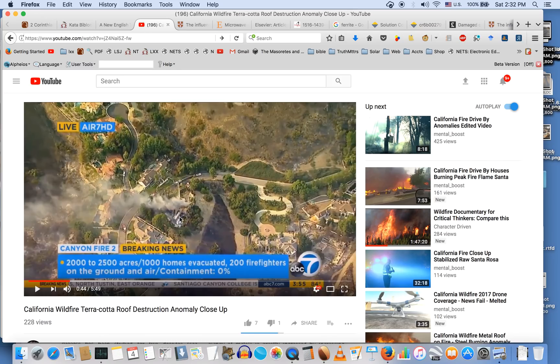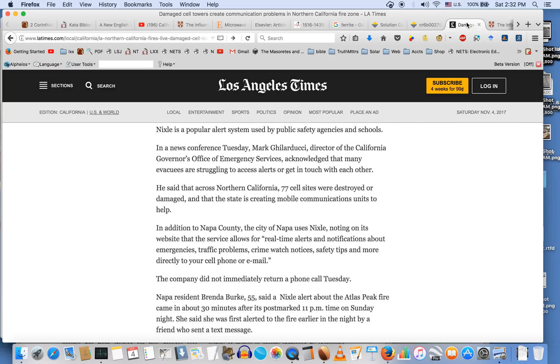Here's something that struck me as very unusual when I first started investigating these fires. Across Northern California, 77 cell towers were destroyed or damaged, according to the Los Angeles Times. Aren't these things made of metal? Why the hell would these things not work? This is worth our consideration.